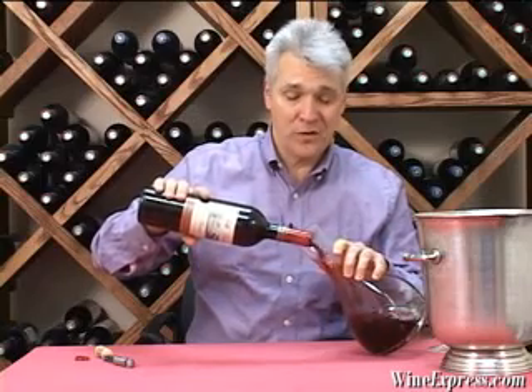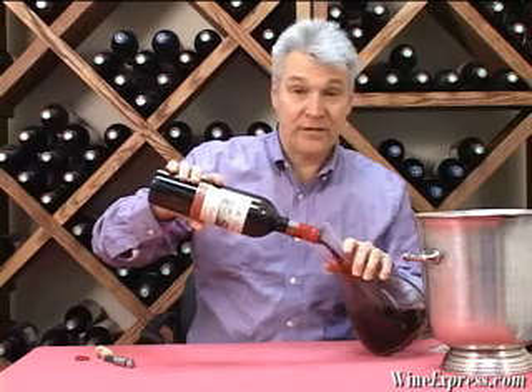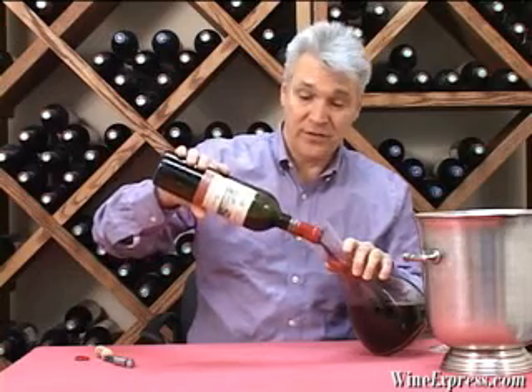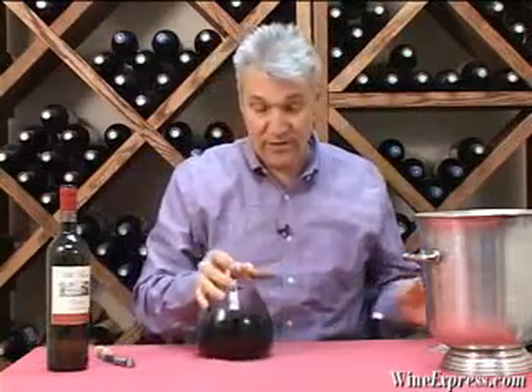The 05 is also a really good vintage in Tuscany. They've had several really nice vintages there: 04, 05, 06, 07.